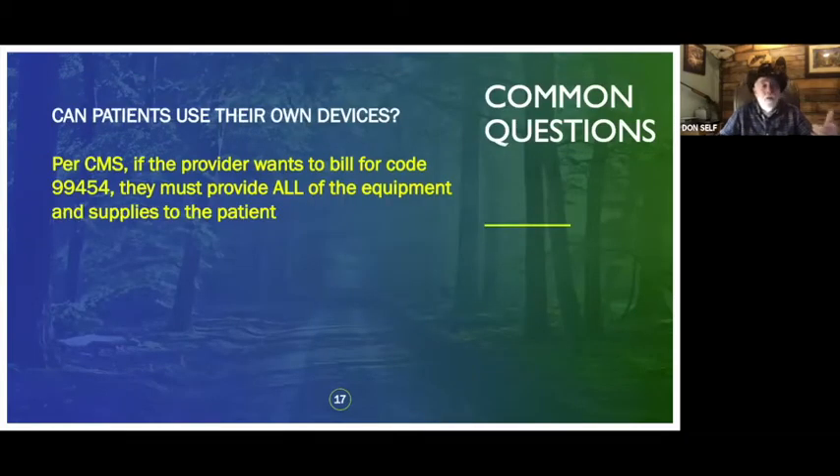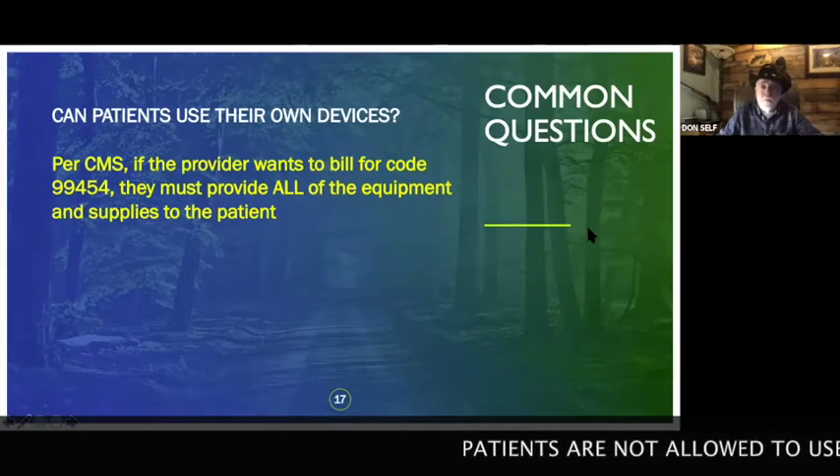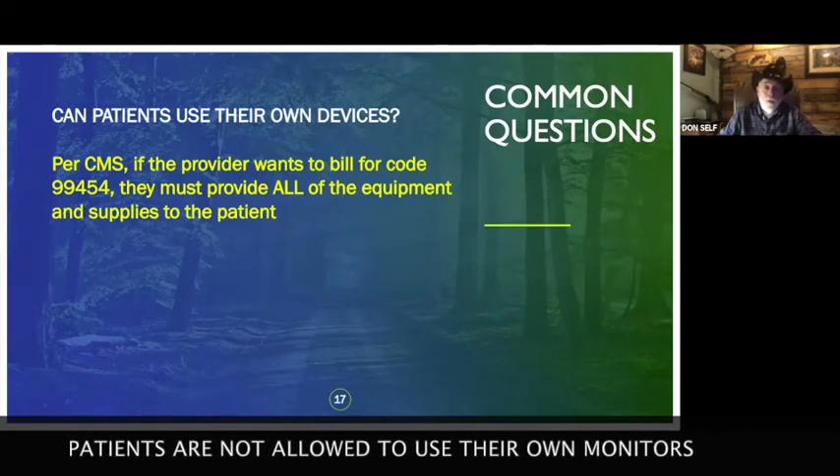The staff doesn't have to be an MA, LVN, or RN — it can be any trained employee following your guidelines: if numbers are outside this range, notify me; if normal, just log it in. Regarding whether patients can use their own devices — if the provider wants to bill codes 99454 and 99457, you must use the equipment you're providing, because consumer store devices don't meet the requirements.